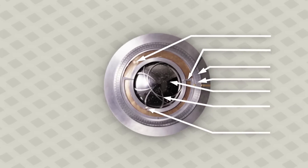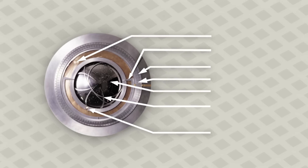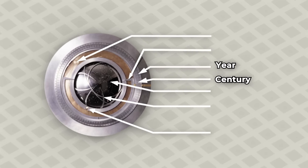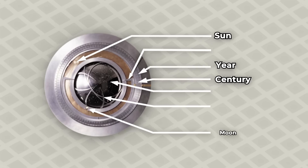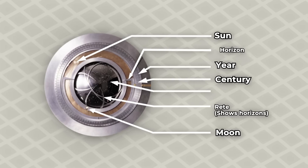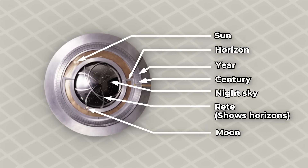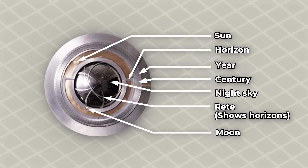In addition to the timekeeping components, the clock will contain a huge display that is 8 feet in diameter housing six separate dials. These dials, starting from the outermost, will show the Gregorian year in five digits, the position of the sun in the sky over the course of a 24-hour solar day, the location of the moon over the course of a 24-hour solar day, an indication of the horizon, as well as a display of the night sky within the center showing the visible ranges of the night sky.